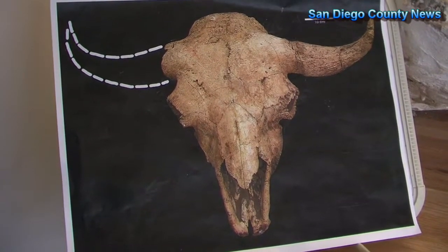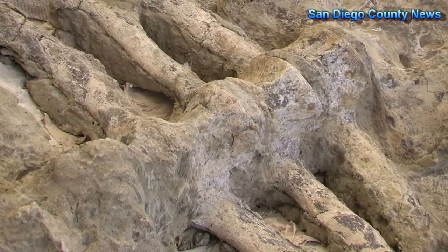This fossil provides another window into the past here in San Diego County, going back maybe 100,000 to 200,000 years. It's the first time that we found a partial skeleton of this giant Ice Age bison, bison latifrons.